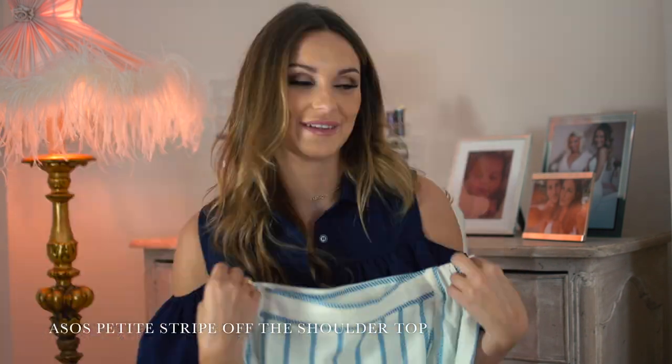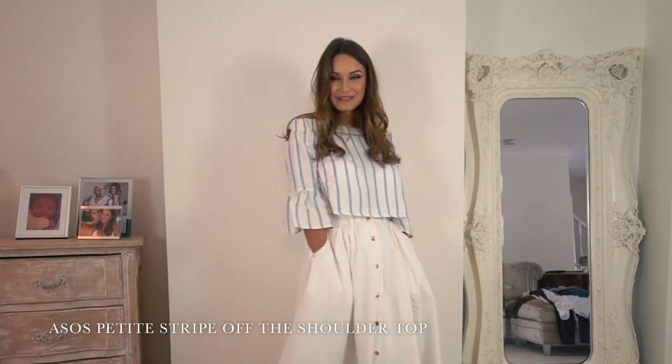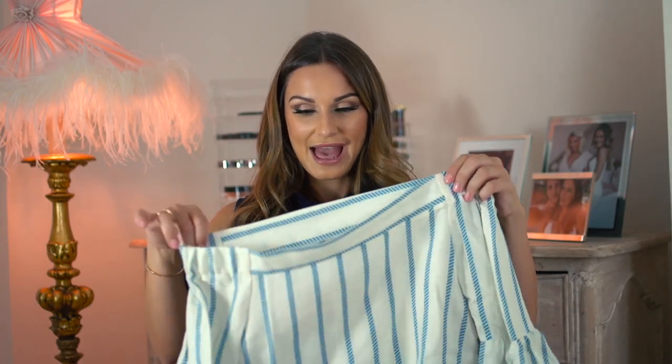This is the ASOS off-the-shoulder white striped top. I love an off-the-shoulder top — I just think it's really flattering to show part of the shoulder. With something like this, you can wear a nice piece of jewellery or a nice earring. I love the flared arm, it's very flattering.